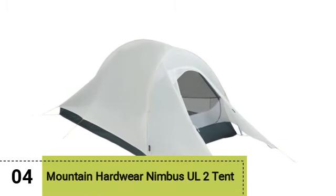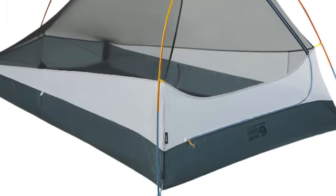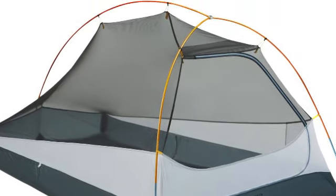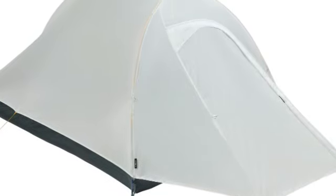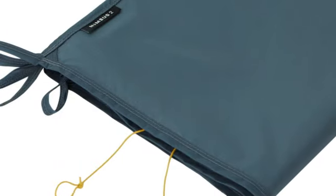Number 4. Mountain Hardwear Nimbus O2 Tent. The Mountain Hardwear Nimbus O2 tent is ideal for shedding pack weight on long-distance backpacking trips. Weighing just over 2 pounds, this 2-person tent is even light enough as a solo backpacking tent option. It also boasts some of the most compact dimensions of all the tents we tested,